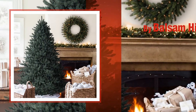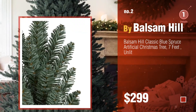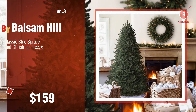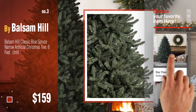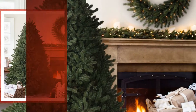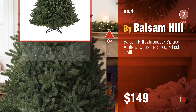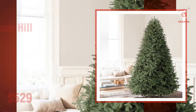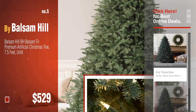Number two, another great product by Balsam Hill. Number three. For more great Christmas gift ideas and deals, click the info circle. Number four.